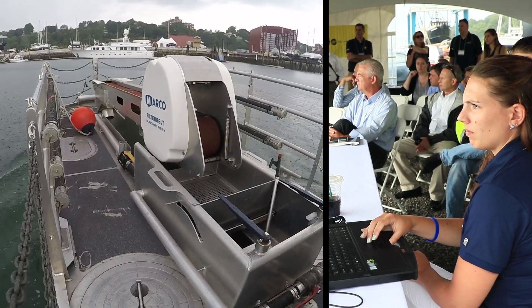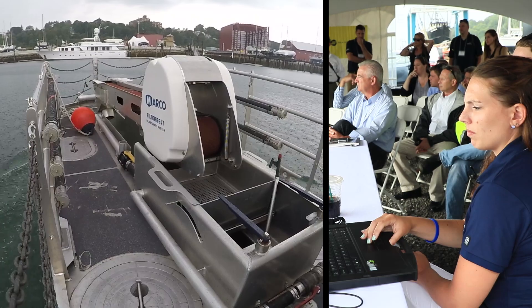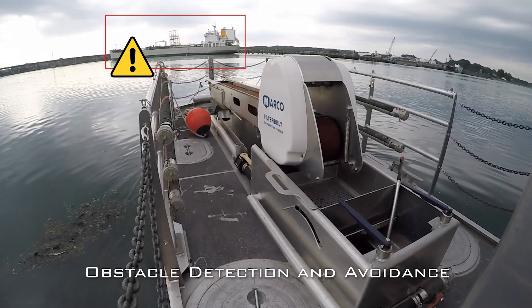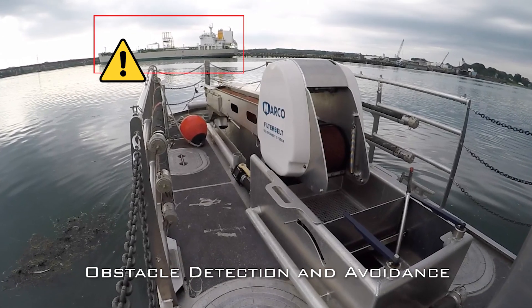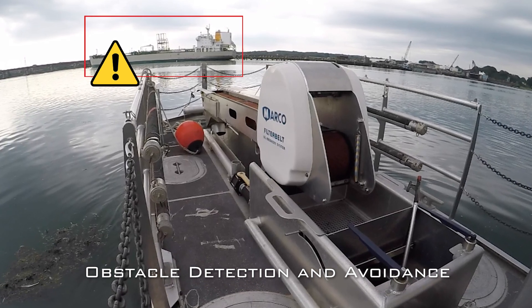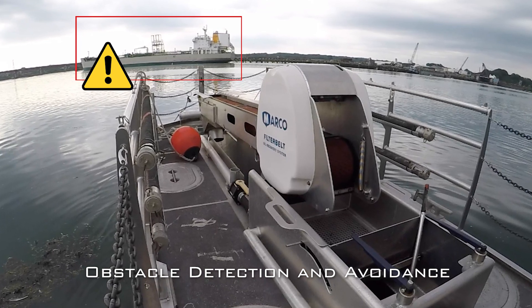The operator is on shore while the vessel performs its task out on the water. Another challenge on the water is obstacles and traffic, so the SM300 system has the capability for real-time situational awareness using radar and the AIS system to monitor obstacles and then avoid them.